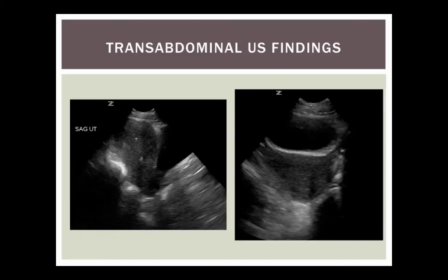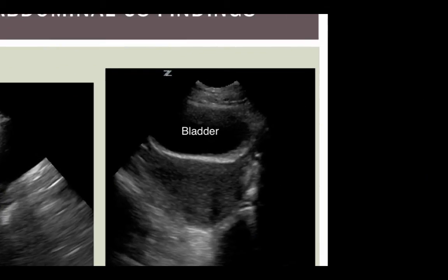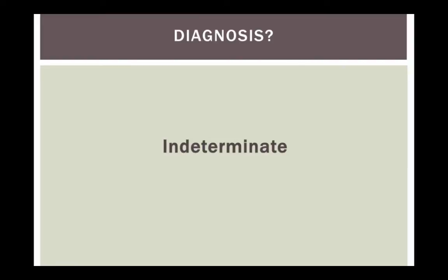Here are the transabdominal findings for our patient. On the sagittal view we see the bladder, the uterus with the fundus up top, the endometrial stripe, the body, and the cervix — nothing visible inside. On the transverse view the bladder sits on top and the uterus is behind — again nothing inside. We got decent views of both ovaries: the right may have a small simple cyst, the left looks normal. No free fluid was seen in Morrison's pouch or elsewhere. So our diagnosis right now is indeterminate — pregnancy of undetermined location — but we're not done yet.